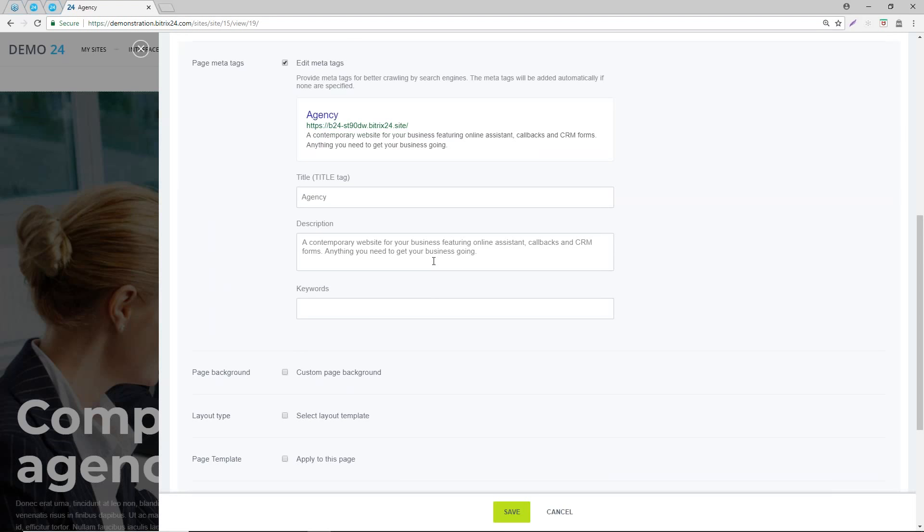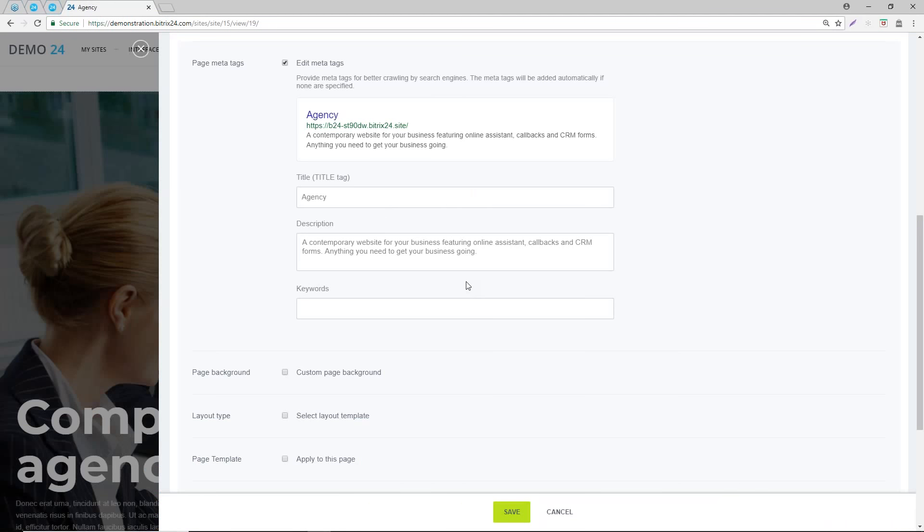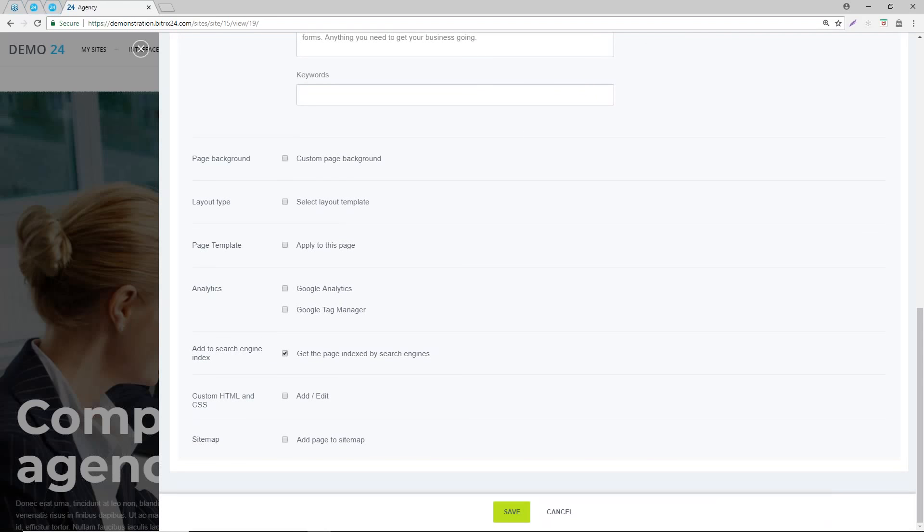We have two sites set up - a cake shop and a landing page. On a landing page you probably wouldn't want it indexed in Google. So in the crawling settings you can deselect that. You would deselect 'add to search engine' if you're creating a landing page for a marketing campaign. Also, while you're setting up your site, you probably want that unchecked so your developing pages don't get indexed on search engines.